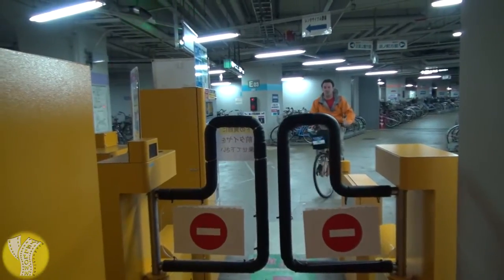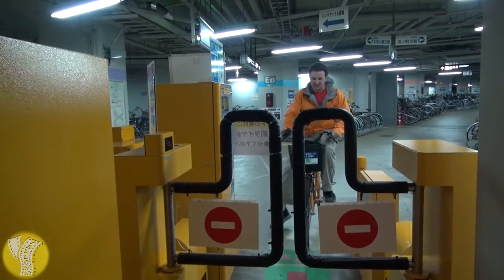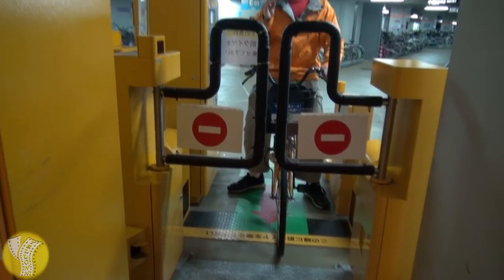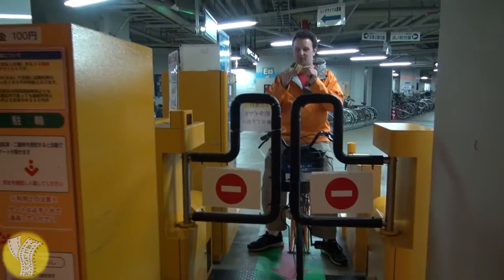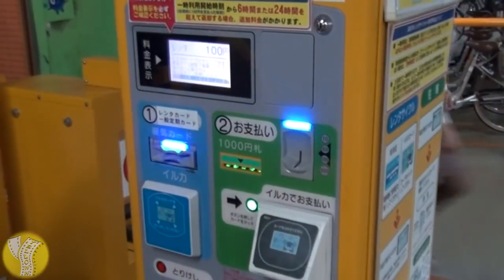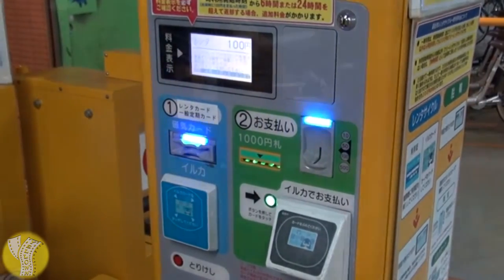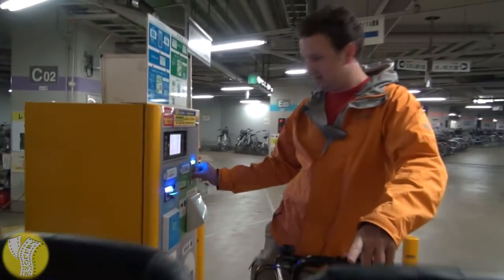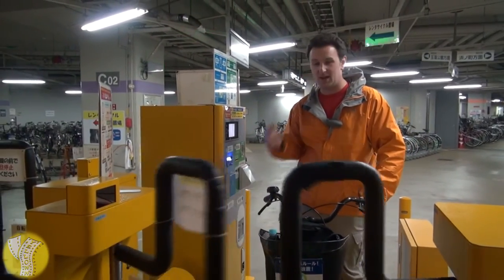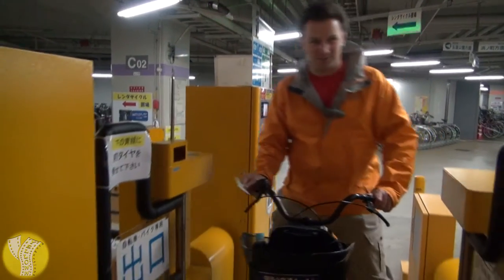Once you've picked out your rental bike, you ride it up to this machine here at the exit. You roll your tire up to the yellow line right there. You take your user card that you register for and insert it into here. It comes up and says 'pay 100 yen.' Put 100 yen into the slot, the gate's gonna open. You get your card back and you're ready to ride.